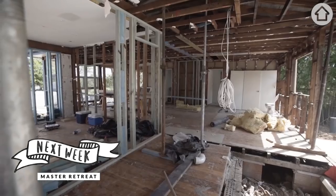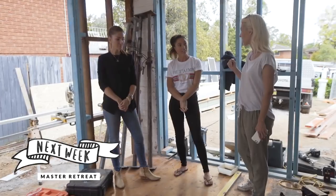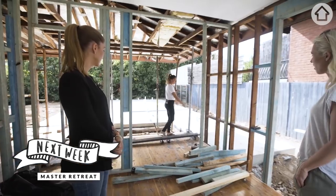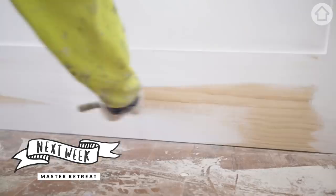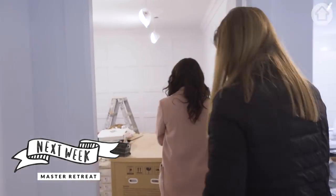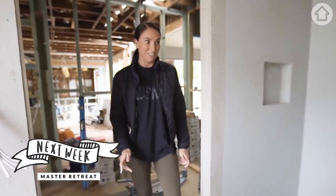I want this room to feel like a boudoir — retro old school glamour. I feel like I kind of know what I'm doing now. You discuss something, you agree it, you turn up and it's changed. Oh my god, that light is so ridiculously crooked — like unbelievably crooked.